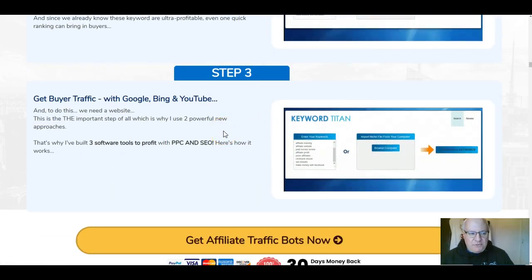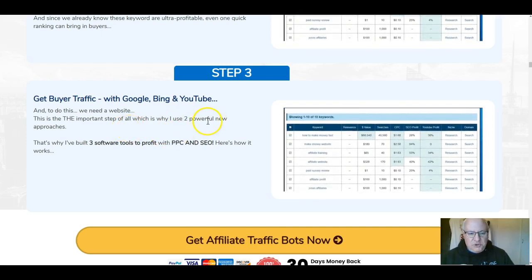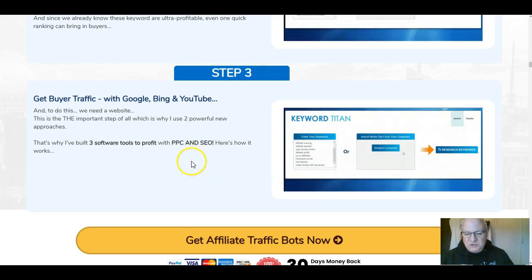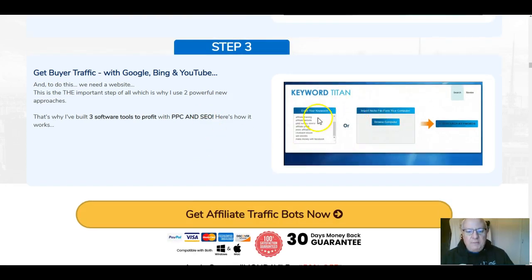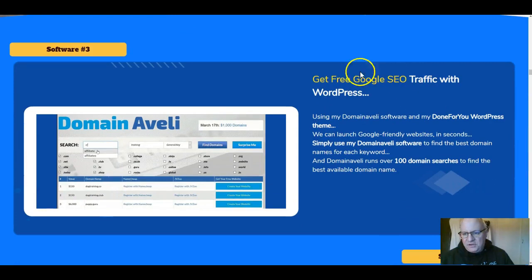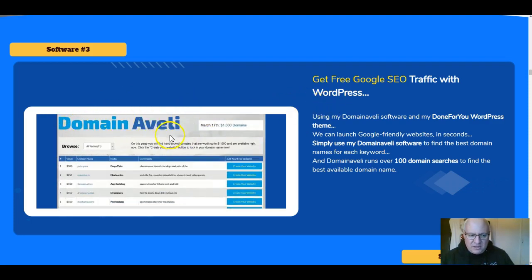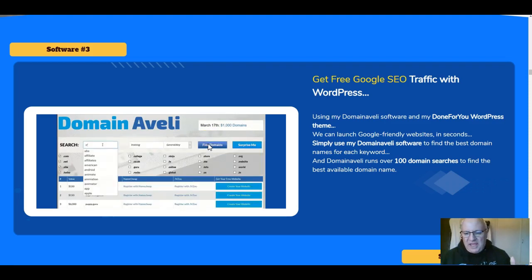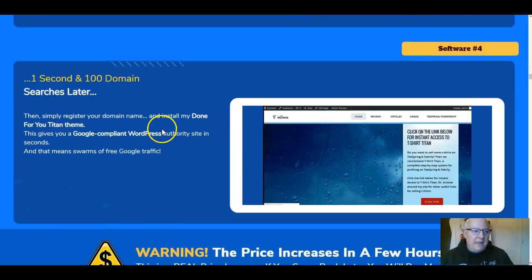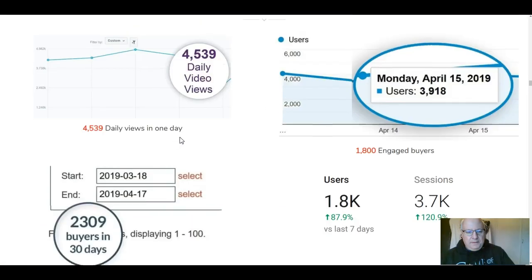In step two, the Keyword Titan software finds keywords that are actually going to work for you and selects those keywords. Then in step three you get buyer traffic from Google, Bing, and YouTube. To do that you create a new website using one of three software tools — built to be suitable for SEO and pay-per-click traffic — using the Titan WordPress theme. You then choose a domain name using another tool called Domain Aveli, which finds top domain names for your niche cheaply, and then you register your domain and install your done-for-you Titan theme.